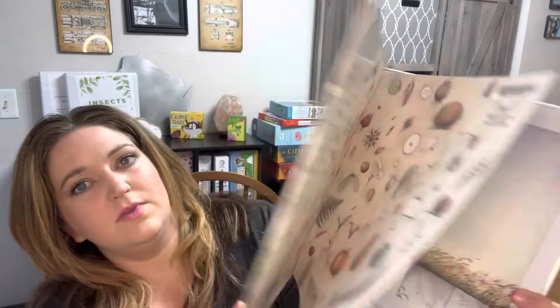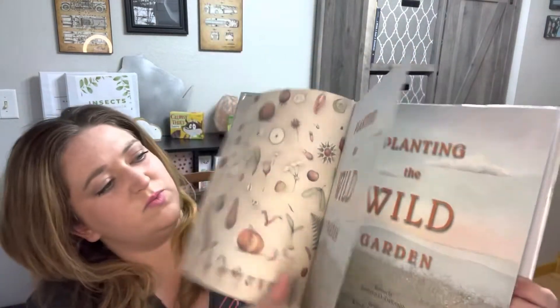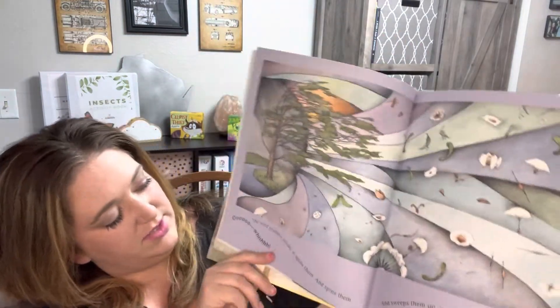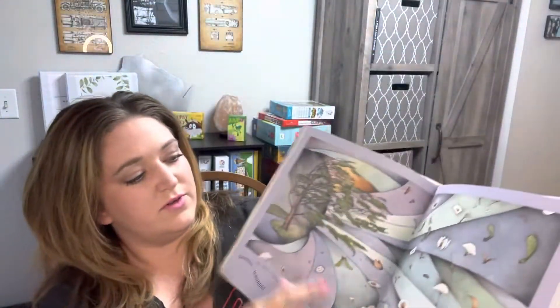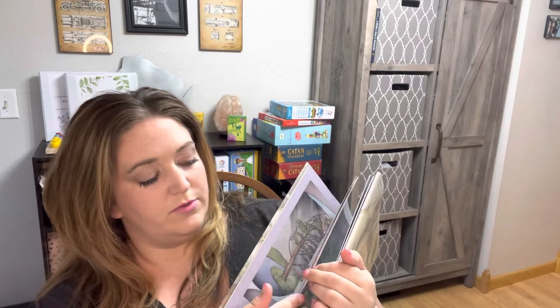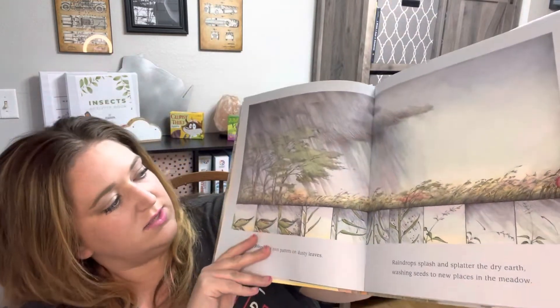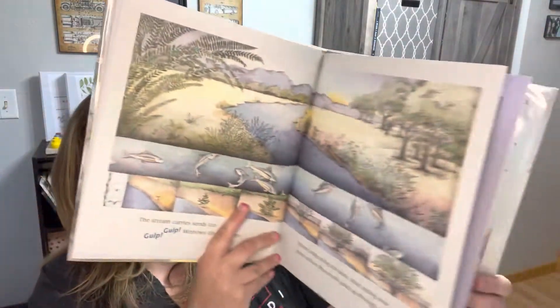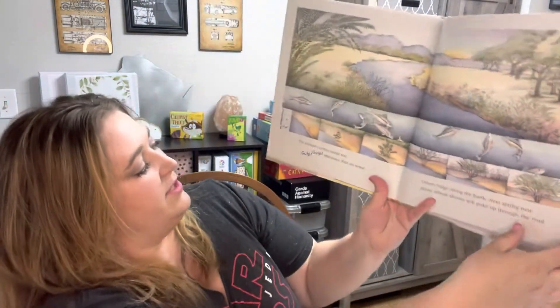Planting the Wild Garden is a really cute little book. I believe it's done entirely in pencil and watercolor for the pictures. They have really simple little phrases and beautiful illustrations. It just talks about gardens and how they plant themselves in the wild, and the journey of a seed to be planted on its own.